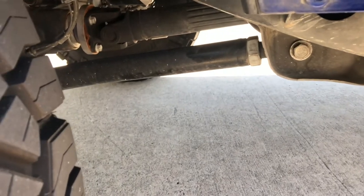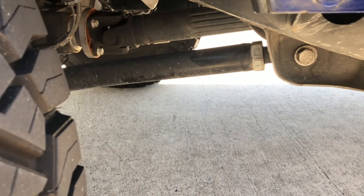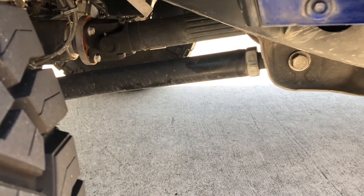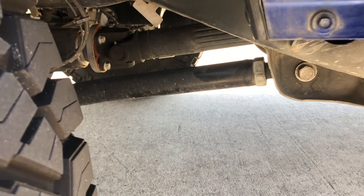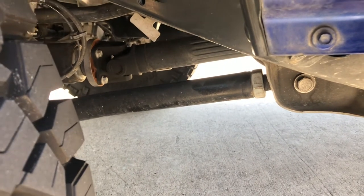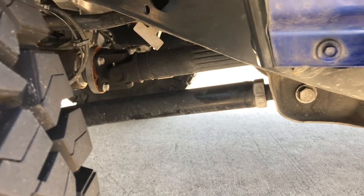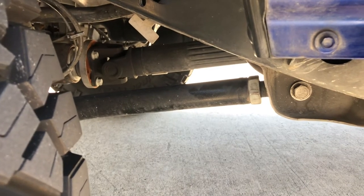I've got the Rough Country control arms on here, and I've had these on there for about two years and they've worked really well. I don't really have any complaints about them — they're not noisy. They helped me adjust my caster, and you've got to adjust the caster when you lift them, and probably even stock really. I adjusted the caster on both Gladiators and this one, and it definitely helps them drive a lot better. I bought these being a little questionable about Rough Country for the price, but I've had them on for two years now and really don't have any intention of replacing them unless they break.